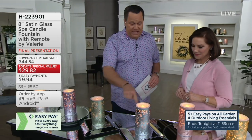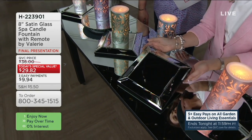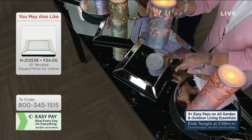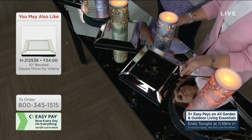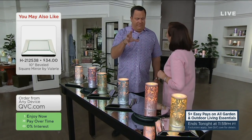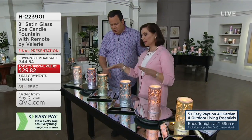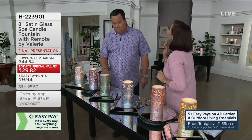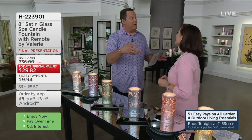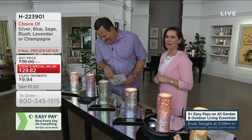If you love these mirrored bases, Valerie has them available on QVC.com — including a 10-by-10 beveled piece and a 14-inch mirrored lazy Susan. David owns many of Valerie's beveled pieces and has the lazy Susan on his dining room table with her mercury glass spheres. Many of Valerie's garden and home items are on easy pay. Your best ordering experience is QVC.com and mobile apps — we are very, very busy.